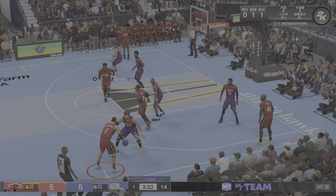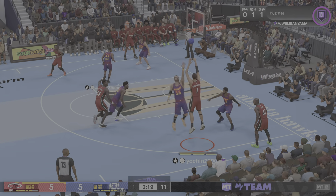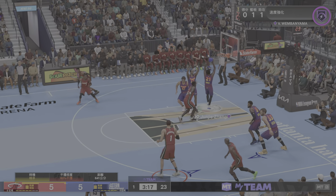Now here's Wembanyama — they set a pick, the shake, misses off the left iron.